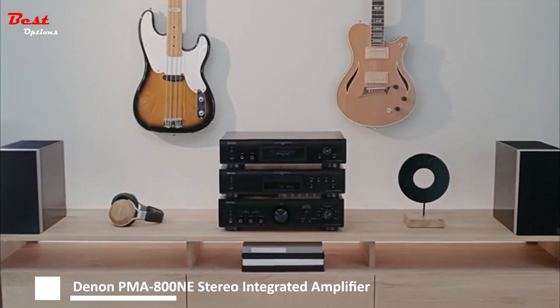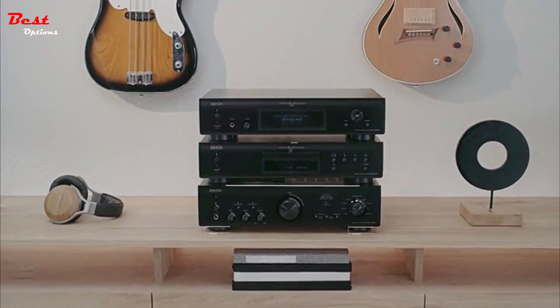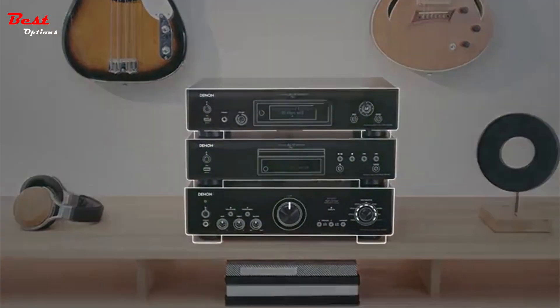Step into the world of premium hi-fi with the Denon 800 series, the pinnacle choice for hi-fi enthusiasts.